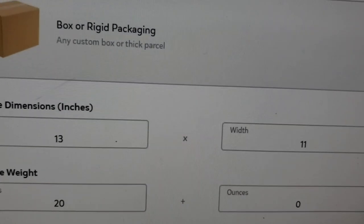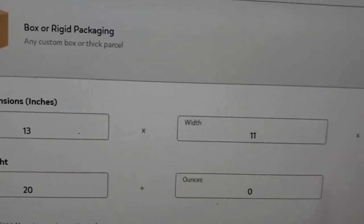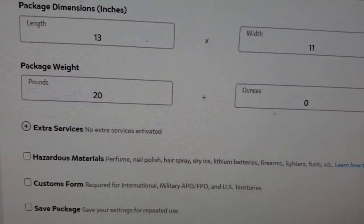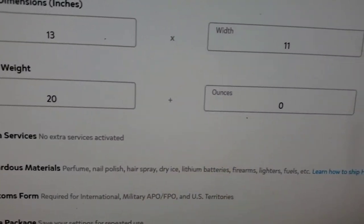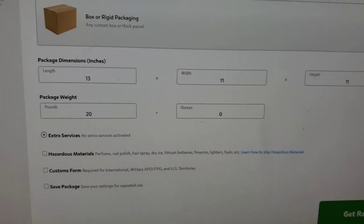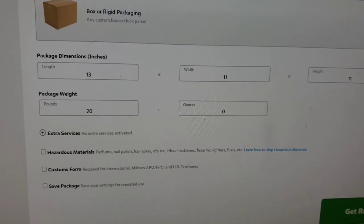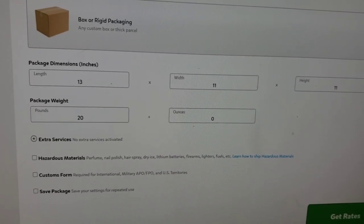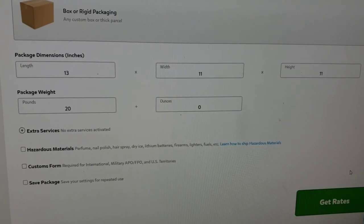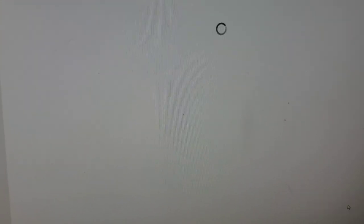I'm going to show you how to do it right through your home through pirateship.com. Right here it says 'box or rigid packaging — any custom box or thick parcel,' so basically any box. I believe the cutoff is 18 inches by 18 inches, but this box was 13 by 11 by 11 and it weighed 20 pounds. I'm going to show you guys the price difference between shipping a regular box versus putting it in a bag. The rate for a regular box is quite high.